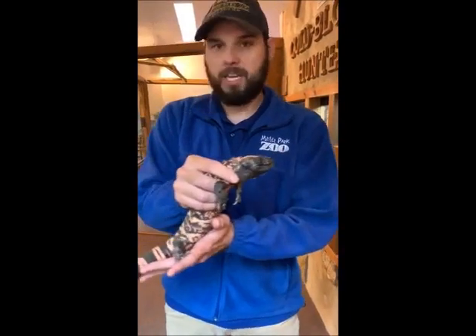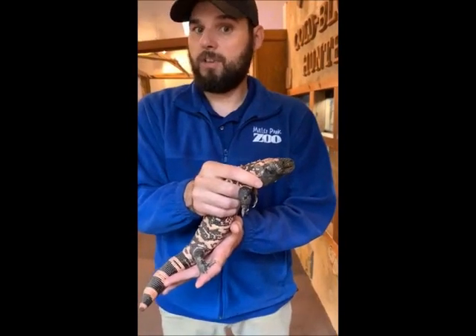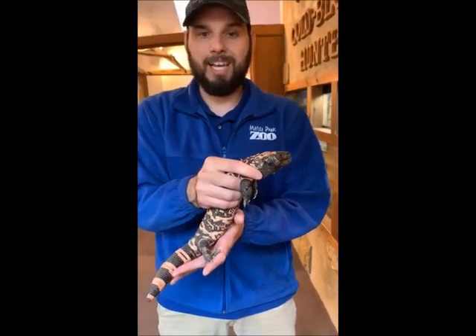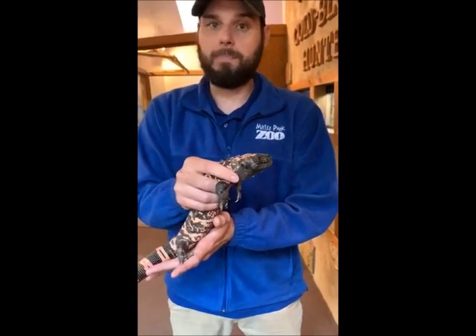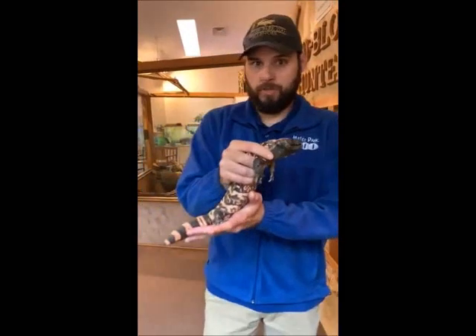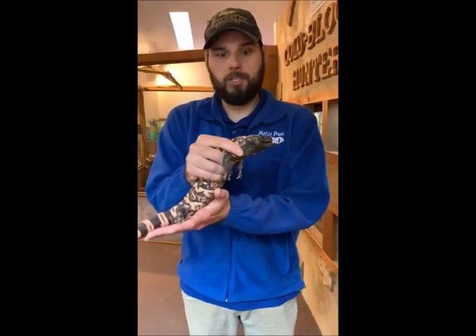Both of these Gila monsters that we have at Miller Park Zoo were confiscations from the United States Fish and Wildlife Service. Somebody illegally had these animals as pets. As a result, they can't be released back into the wild. We don't know how old they are — we just know they're pretty much adults due to their size.